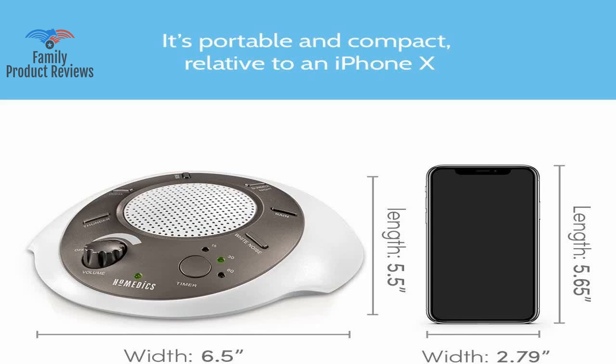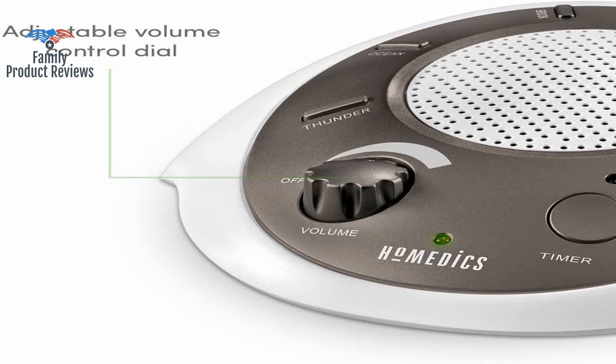One superior feature of the Conair is the On-Off button, conveniently located right on top.